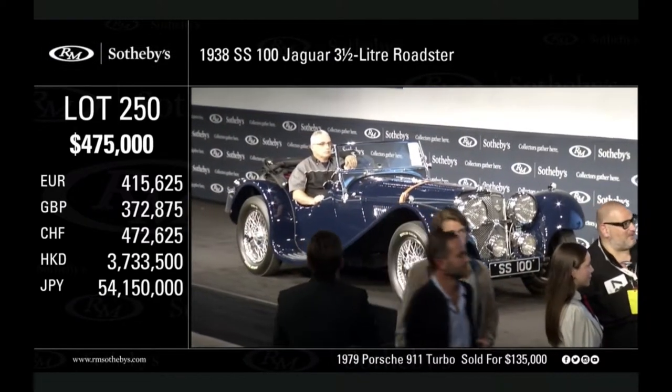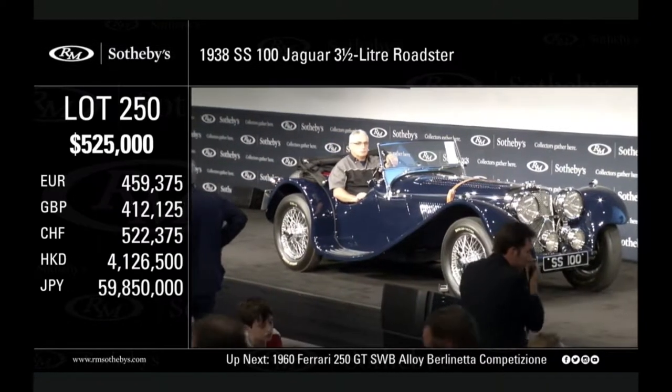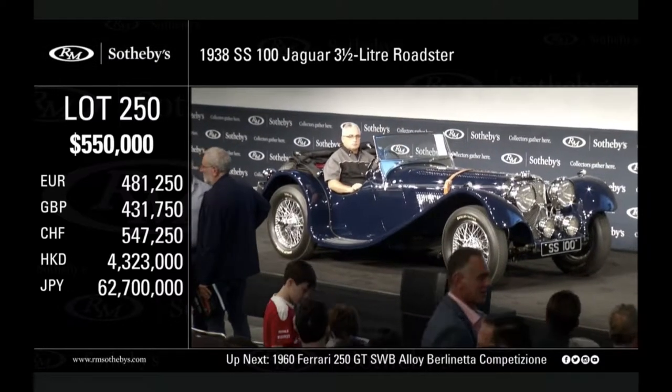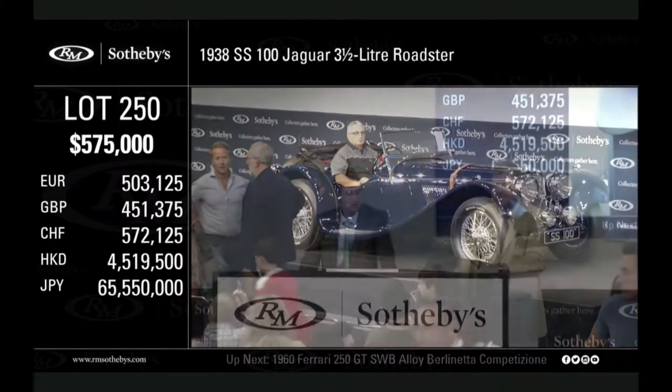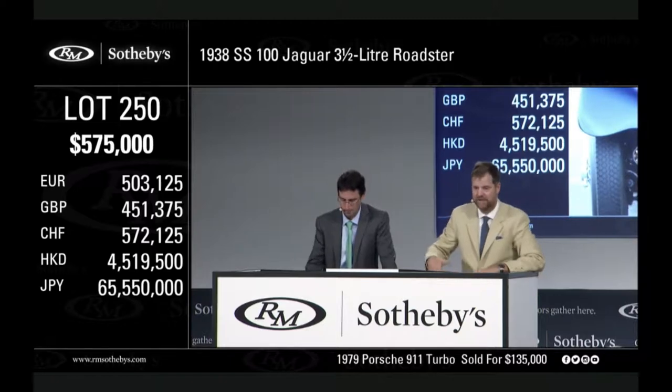525 — is that a bid sir? 550,000, thank you. 550,000 — now the bid is at 550. I have an absentee bid against you now at 575 — a written bid at 575 in my book against you. Next will be 600. 575 is with my bidder.